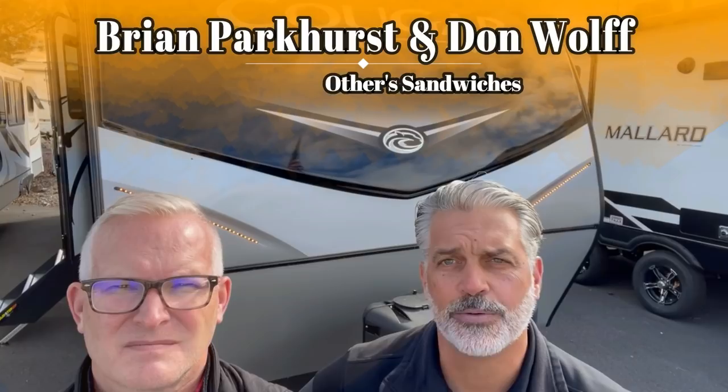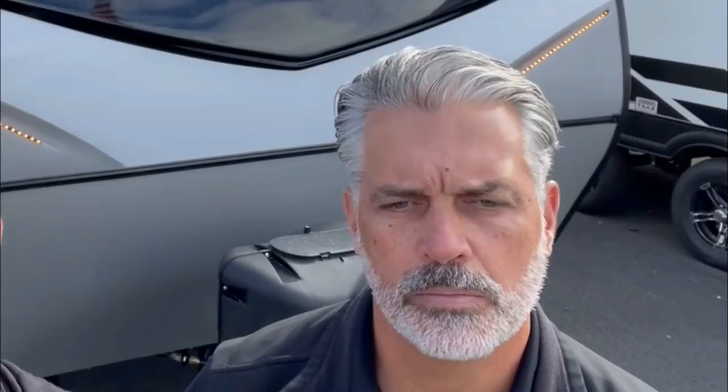I'm Brian Parkhurst. And I'm Don Wolf. We're here to talk to you about the SolarFlex 400i, specifically the difference between the SolarFlex 200 and the 400i systems. So 400 watts of solar versus 200. In addition to that, you get a 2000-watt pure sine-wave inverter tied into a dedicated 110 circuit with up to seven outlets that you can invert from 12-volt to 110 power. You also get a 30-amp controller as opposed to the 15-amp controller, and that controller is an MPPT controller versus a PWM — 10 to 40 percent more efficient than a PWM controller.